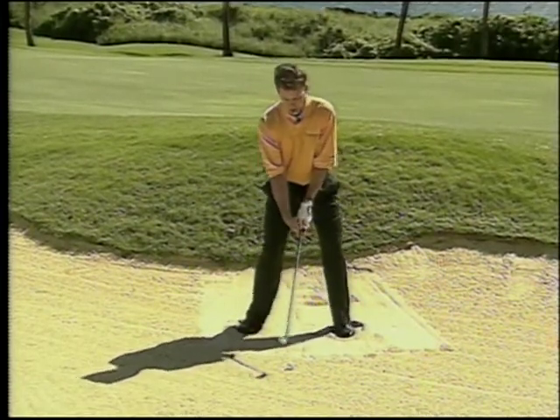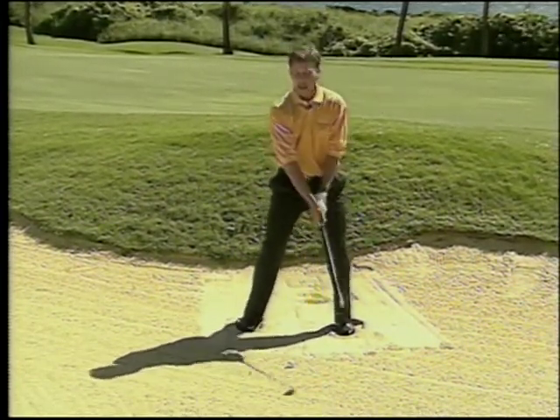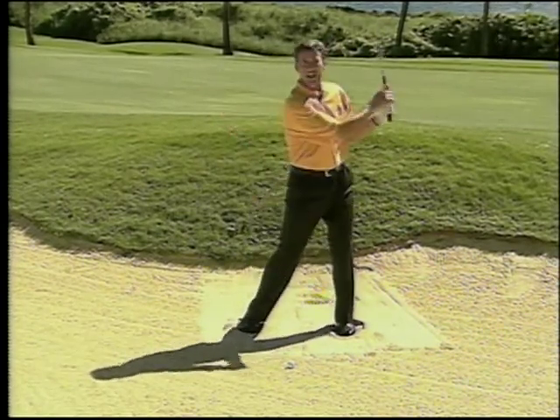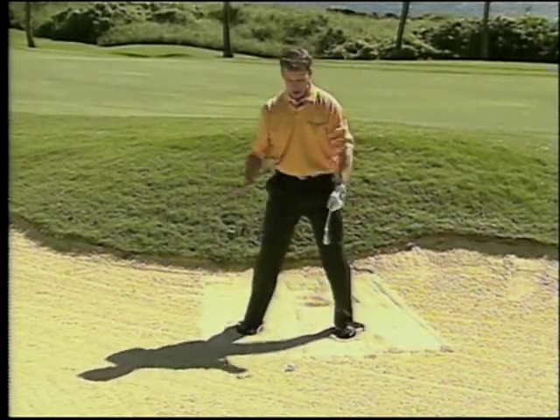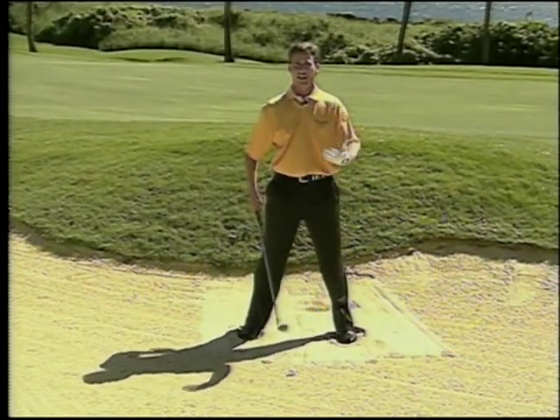The final thing when you swing the golf club is you're going to make much more of an arm swing. You're not going to make a big body swing. When you start making body swings in a bunker, you slip all over the place, you're going to lose your balance, and ultimately you're going to be inconsistent.